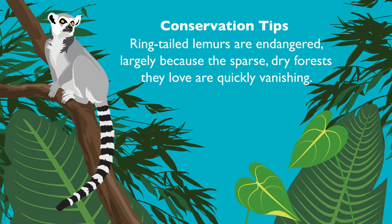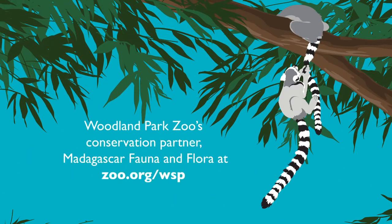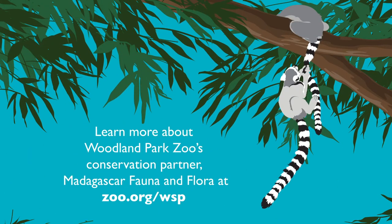Ring-tail lemurs are endangered largely because the sparse dry forests they love are quickly vanishing. Learn more about Woodland Park Zoo's conservation partner Madagascar Fauna and Flora at zoo.org/wsp.